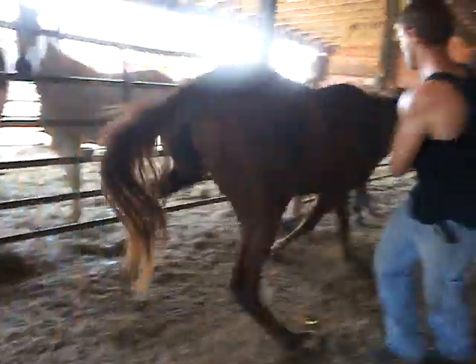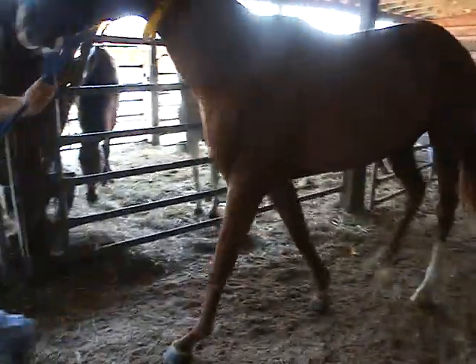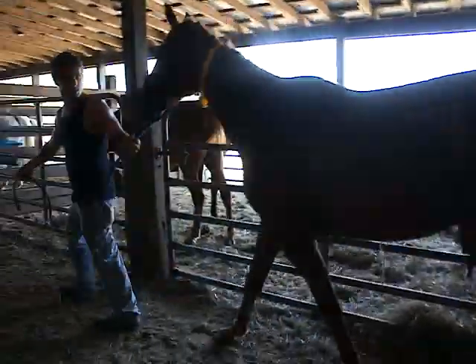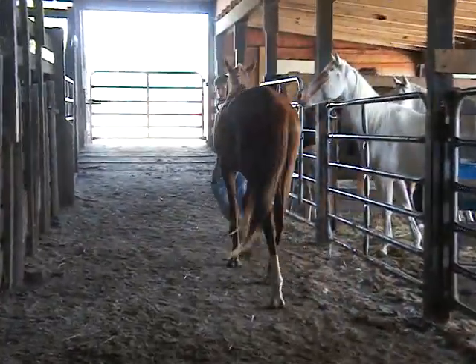There you go. Perfect. You did a great job. Thank you. Nice knee movement. She's just a baby. Clean-legged, moving sound.